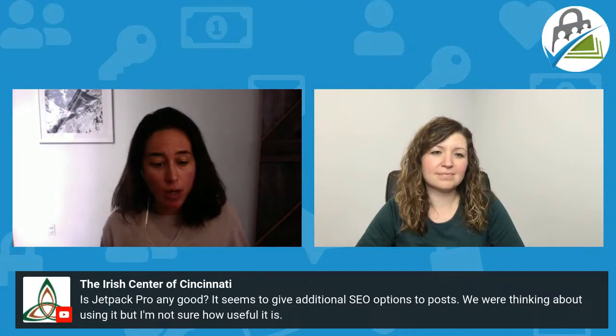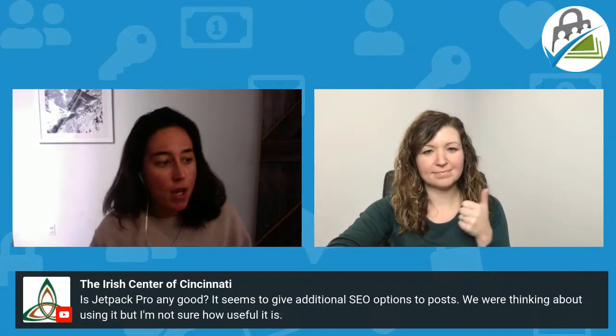Jetpack Pro is great, and so are the other big players in the SEO plugin space. I consider them multifunction SEO plugins. We'll look at each one and I have a resource for you. The biggest thing to note is that they're tools, so it's more about how you configure them than which one you pick.